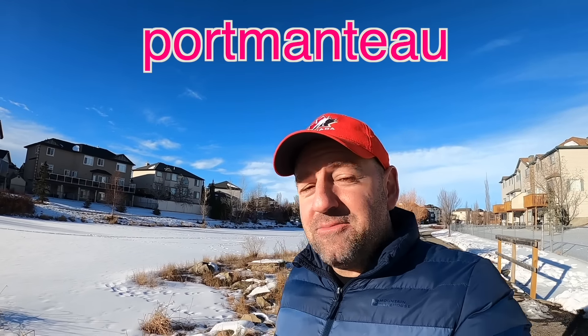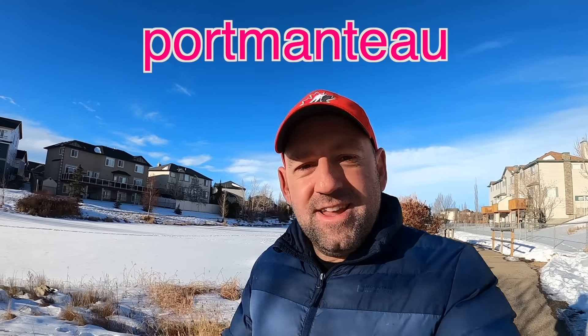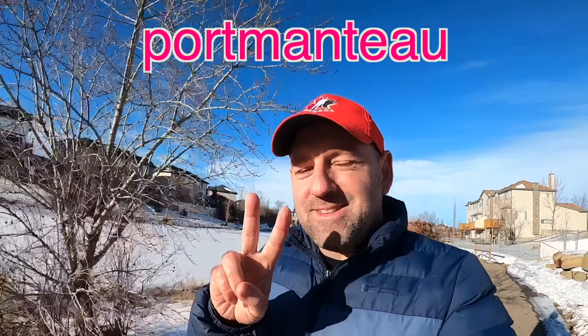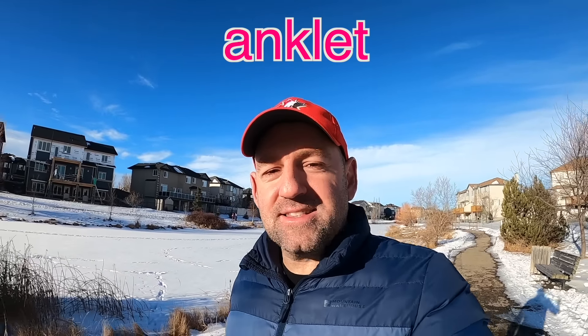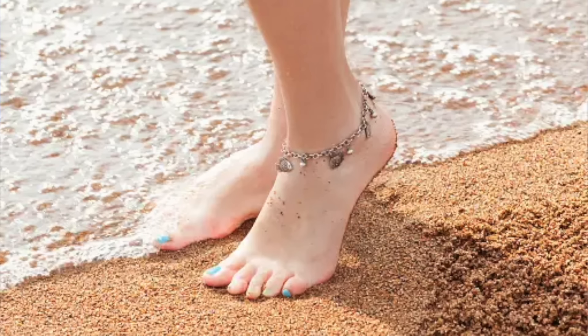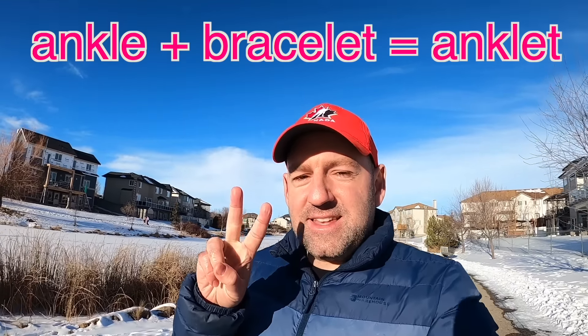The word 'portmanteau' has another meaning as well — it means a kind of word that is made up of two words. It's one word but it's got two parts made from two different words. The word 'anklet' is a good example. An anklet is a kind of bracelet that some women wear around their ankle.